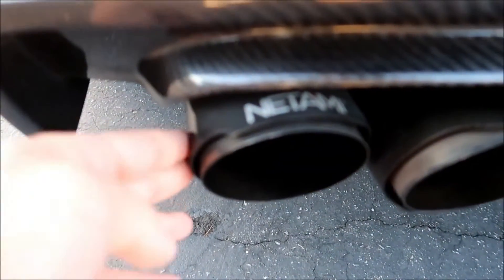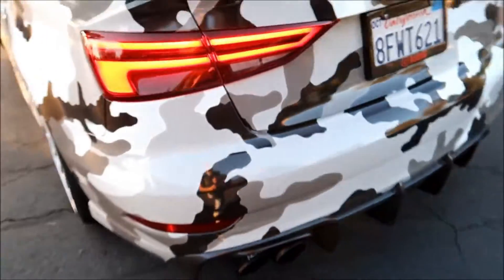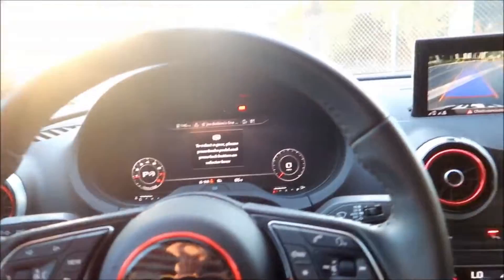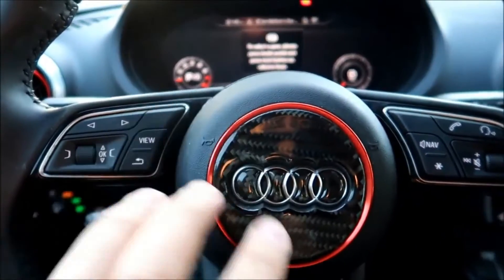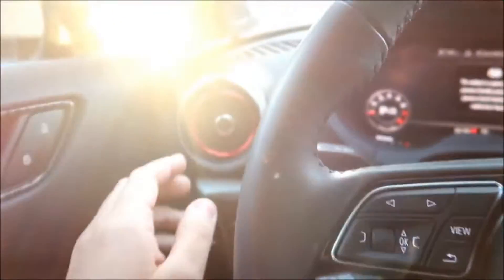I personally owned an Audi A3 that I heavily modified and put over $10,000 into — there are a lot of videos of it on my channel. I have a lot of experience with both A3s and S3s, and this is just my opinion. Let me know what you think in the comments below, and make sure you subscribe to see more Audi and car videos coming in the future.